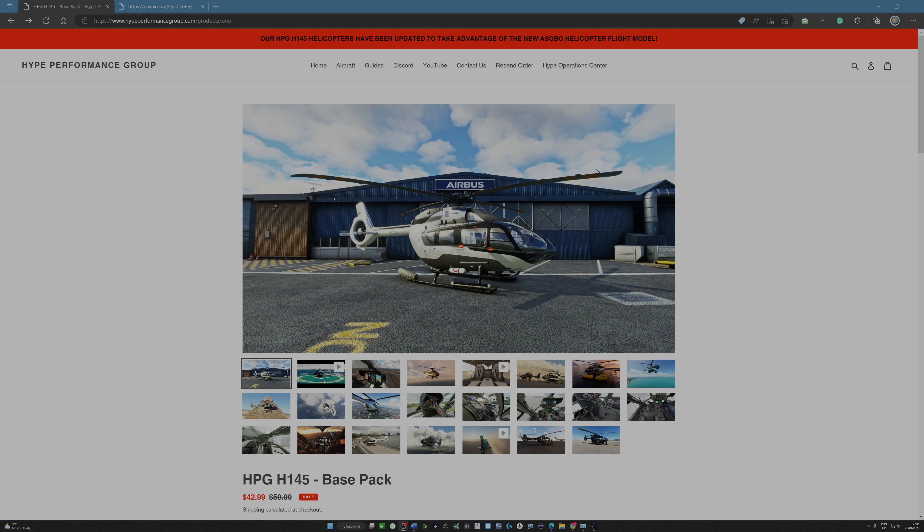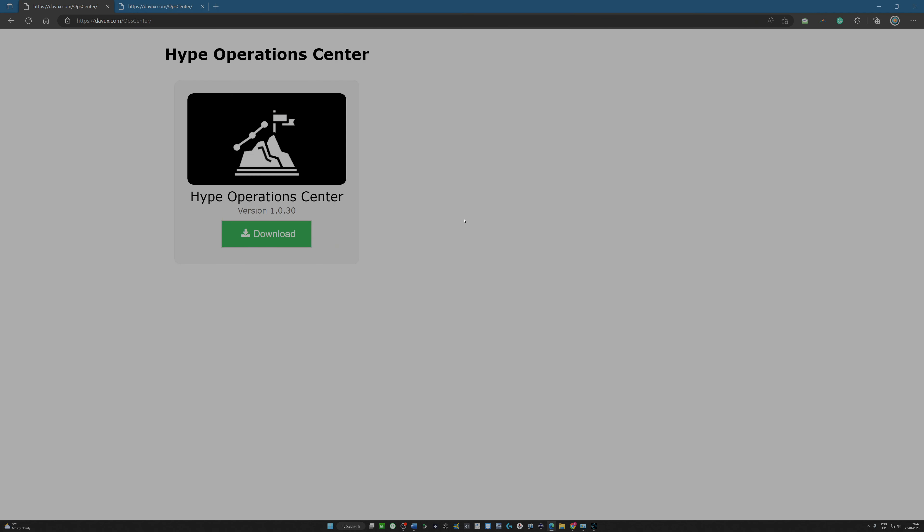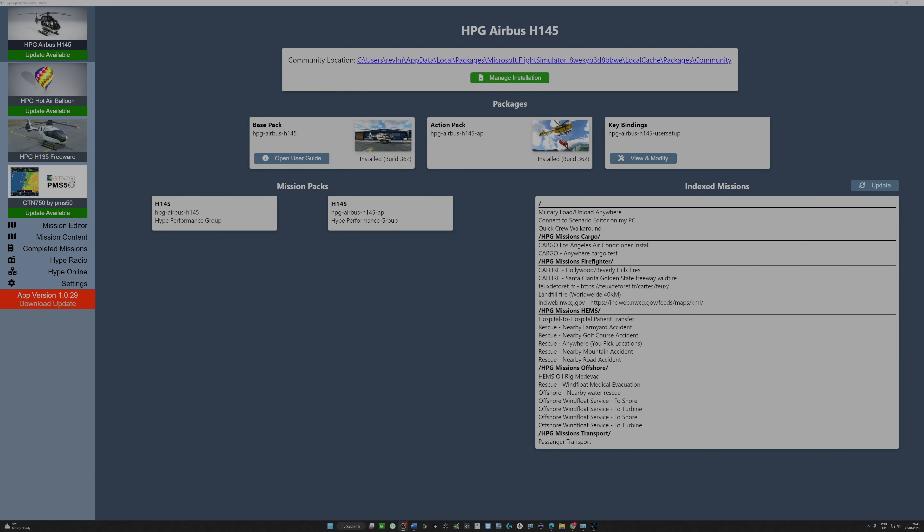I'm just doing a straight walkthrough here. I haven't looked at this software in any great detail, but I did have just a quick three minutes flicking through and I thought this seems really intuitive, really easy to use. I noticed that the Hype Operations Centre is available on one of the tabs at the top of the site, and there's a note that the H145 has been updated to take advantage of the new Asobo helicopter flight model. If I click on the Hype Operations Centre, I get to this page — a simple download. You download and execute the file, and it will sit as a separate program on your desktop.